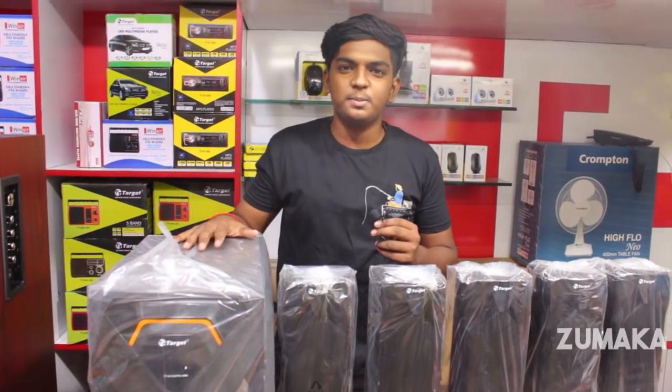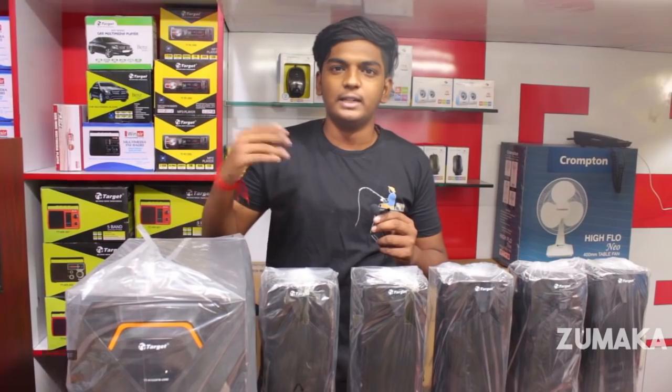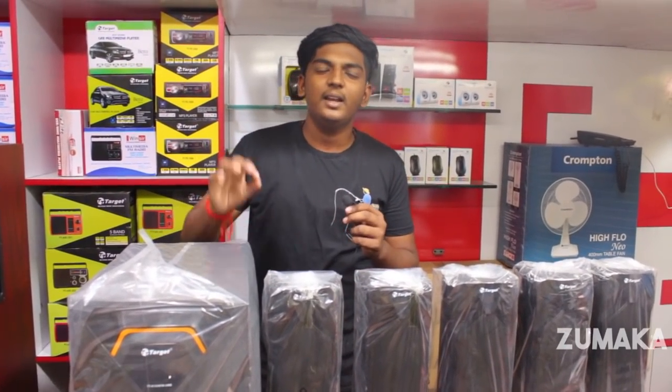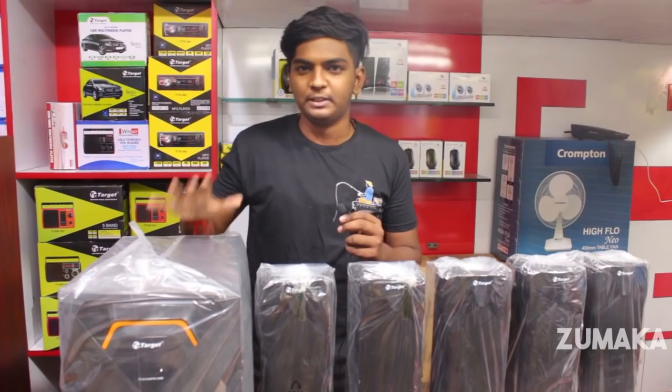This is a 5.1 speaker with very good sound. This has port connectivity — it is not a card reader — but has all options like card, AUX cable, and Bluetooth. It is easy to use and you can get a discount if available.